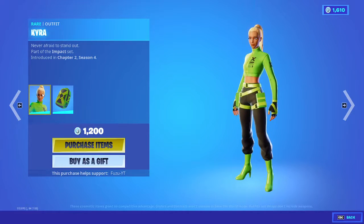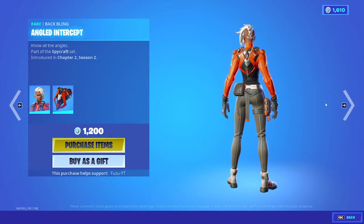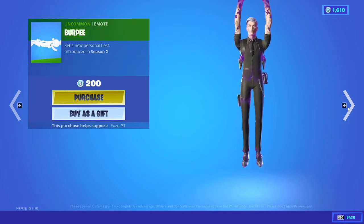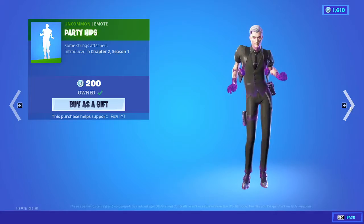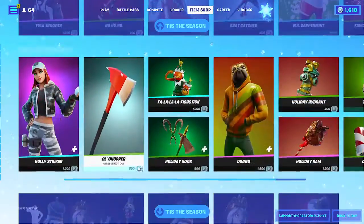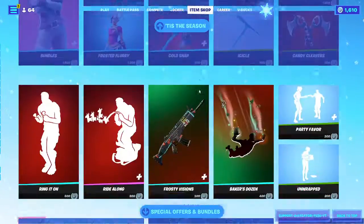Kyra with the back bling Impact Green. Blockade Runner with the back bling Angled Intercept. Slow Clap, Sunsprout, back bling Burpee. Party Hips, and Spider-Man. And then all of the Christmas stuff has returned. All of it.